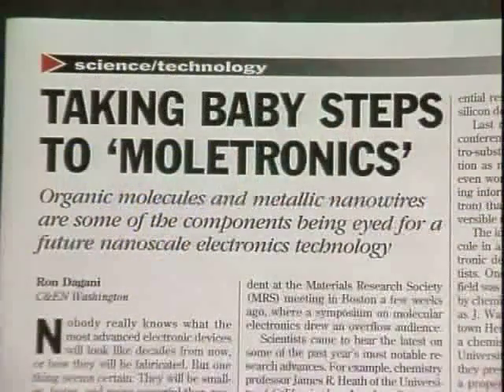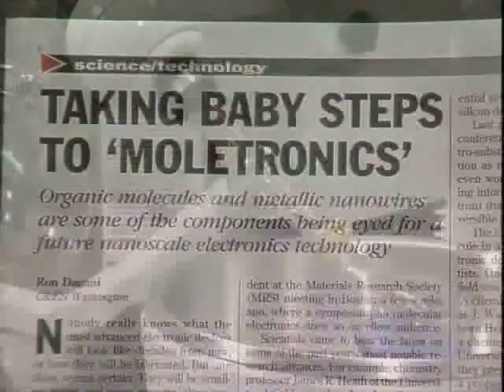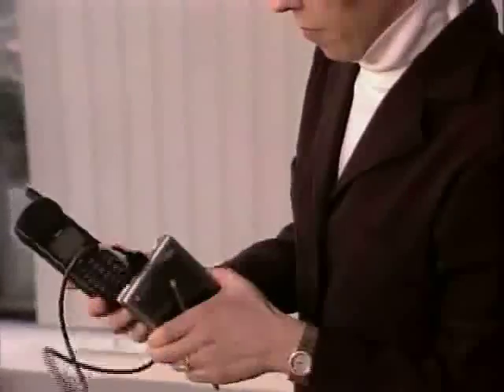Molecular electronics can provide a new technology for that very application. Emerging technologies such as molecular electronics could become the computing power of the 21st century. That means today's silicon-powered electronics may soon go the way of the technology of the telegraph.